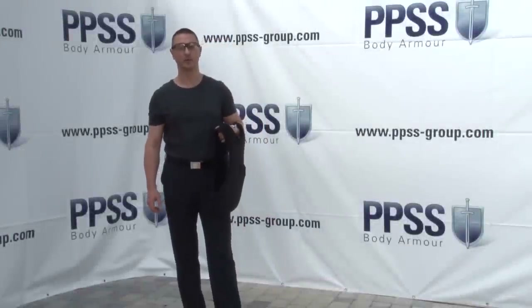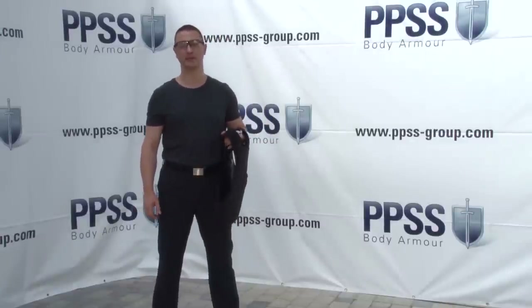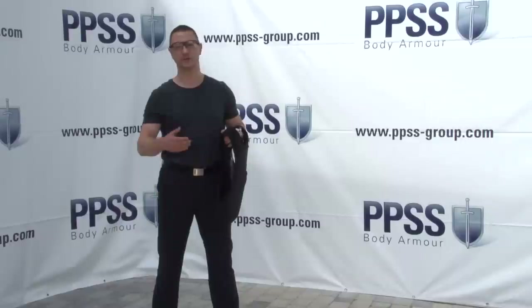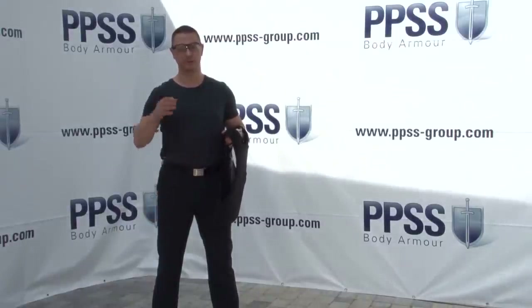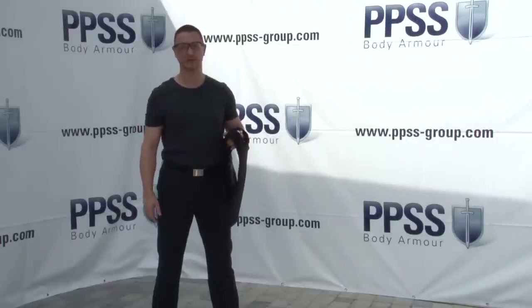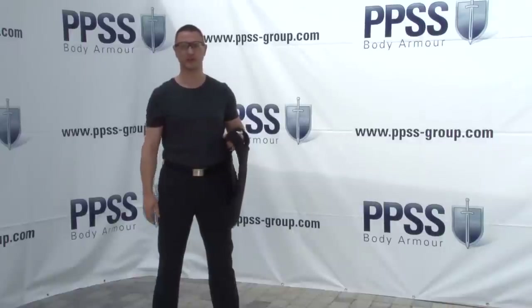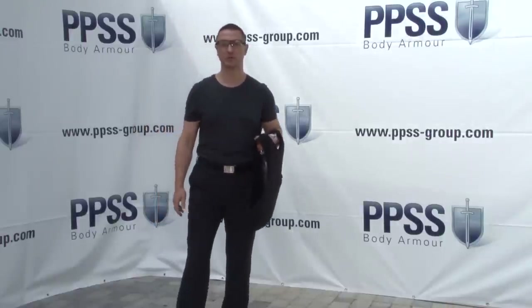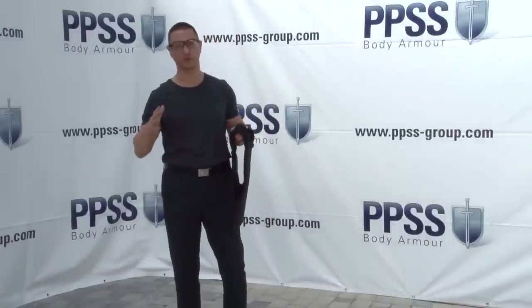Welcome. My name is Robert Kaiser, CEO of UK-based PPSS BodyArmor. Together with our manufacturing partners in Sweden, we have developed what we believe is one of the best, one of the lightest, one of the thinnest — a truly outstanding bulletproof vest in the world right now. We only use the best materials, and the weight of our body armor is 1.65 kilograms, making it one of the lightest bulletproof vests in the world right now.